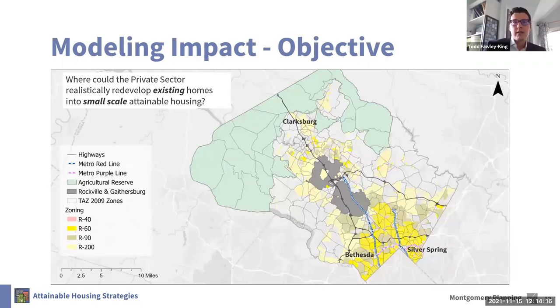The initial modeling we're presenting comes from March of this year. That effort focused on small-scale attainable housing because there are so many more parcels eligible for that level of development under our proposal, and also because new development within single-family neighborhoods tends to be more controversial. We set out to identify how the private sector might respond if we reformed single-family zoning and made different levels of multi-unit living available. The map here shows the area we're looking at — zoning covers about 37% of the county for these single-family zones — and also shows how we divided the county into neighborhood chunks using the regional transportation analysis zones from the Metropolitan Washington Council of Governments.